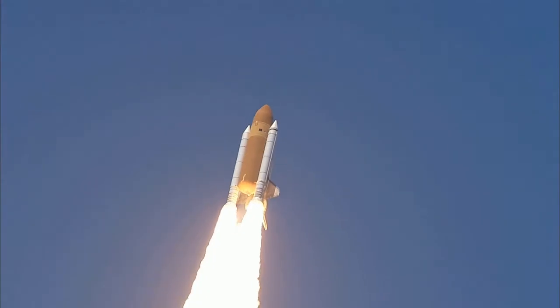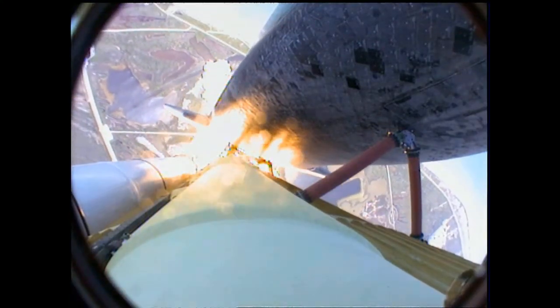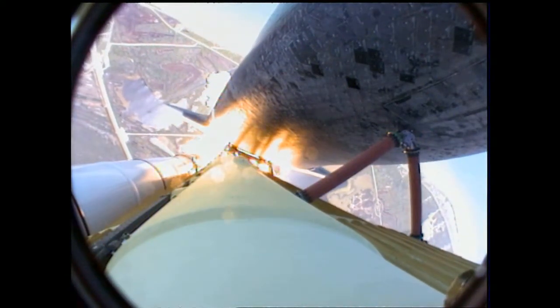The roll maneuver is complete. Atlantis is in a heads-down position on course for a 51.6 degree, 136 by 36 statute mile orbit.